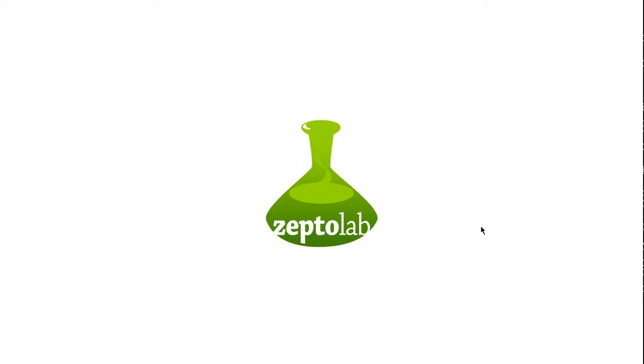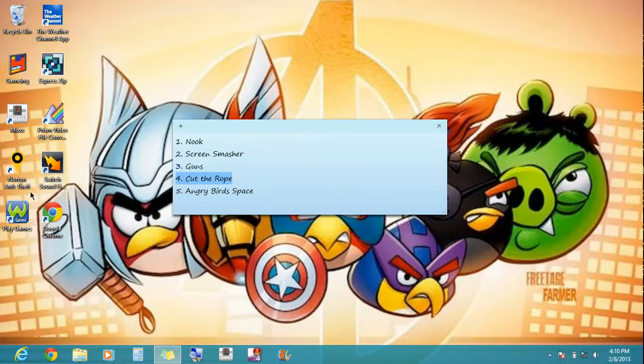It takes a little while to load. [humming while waiting] Let's move on to the fifth one, Angry Birds Space, and we'll come back to Cut the Rope later.